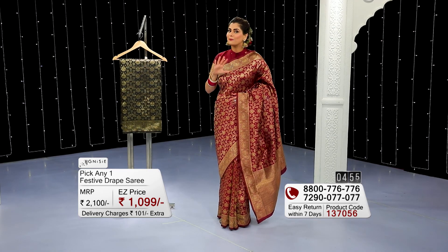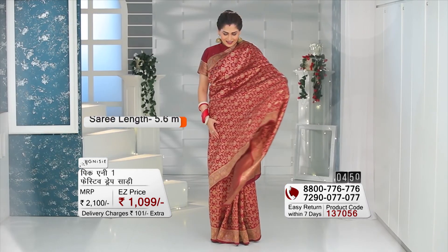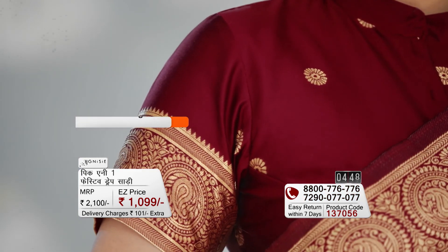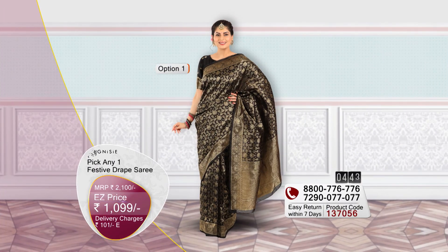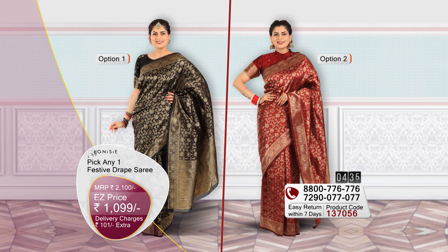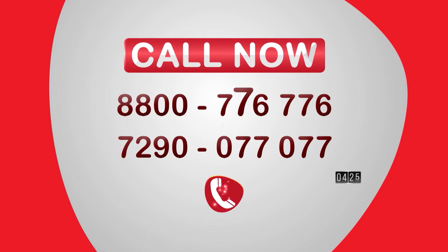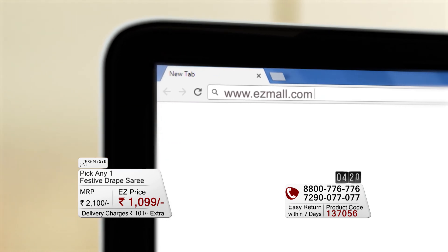All in all, the two sarees are absolutely stunning — art silk fabric, 5.6 meters each with an 80 cm blouse piece. One is nice and bold black colour, and the other is beautiful and stunning maroon colour. Today you will pay only 1099 rupees with 101 rupees nominal shipping charges. Call any number to place your order or visit easymall.com for easy shopping.